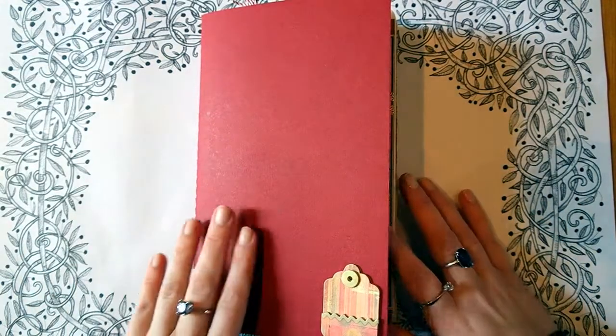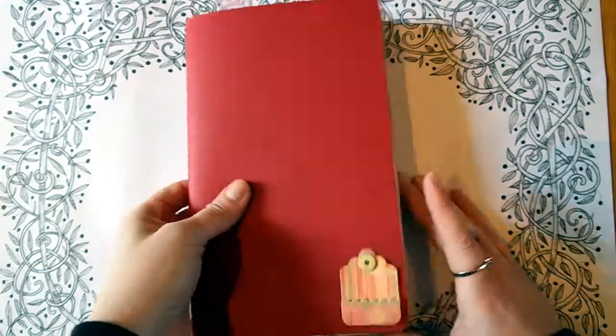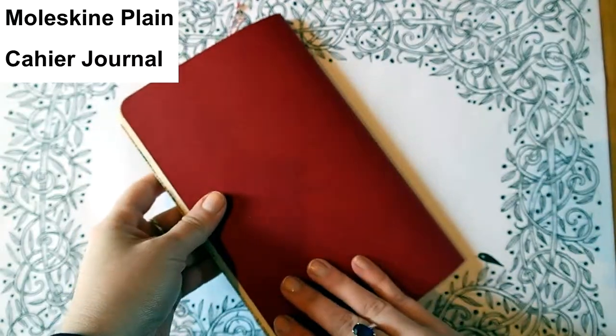Hi everyone, it's Laura here from Whimsiers Forever, and today I'm going to be showing you my travel journal for my upcoming trip to Zimbabwe that I'm leaving on later this week.